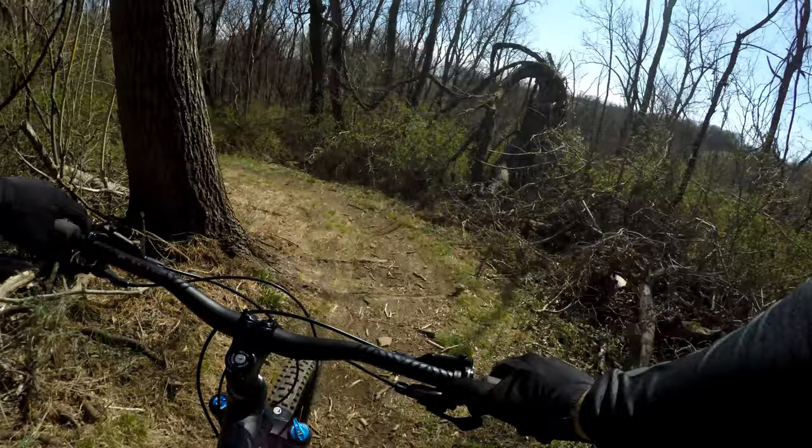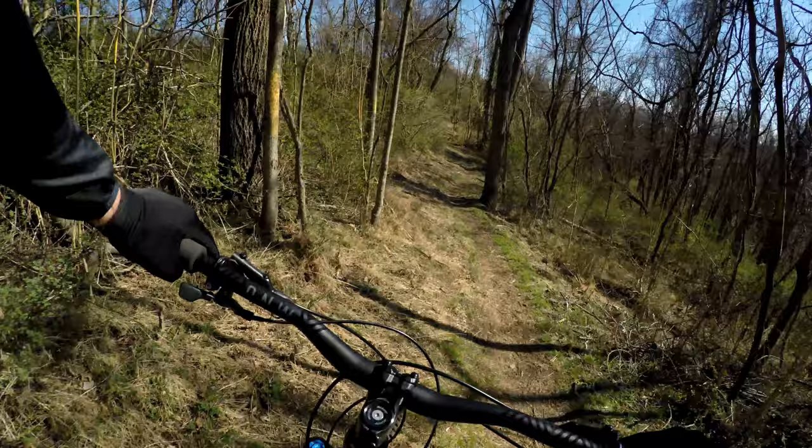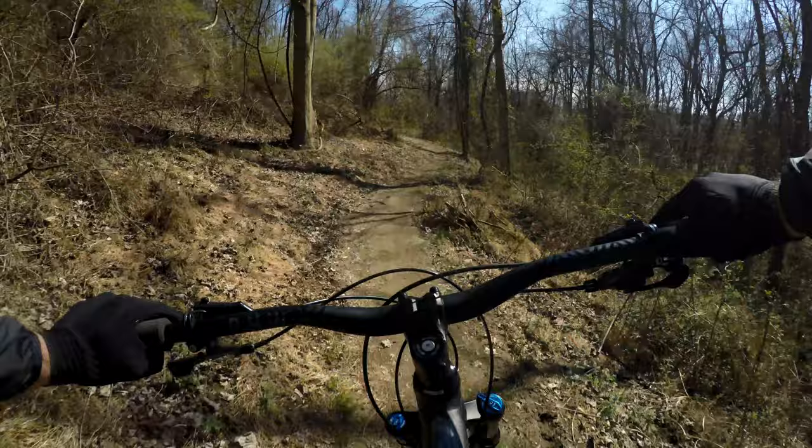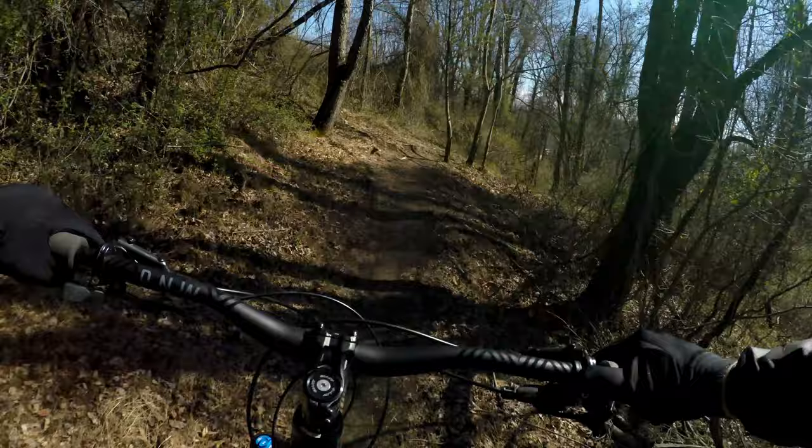Sharp left — sharp left once you drop in. Roots. It's definitely pretty easy to keep your momentum. A little greasy there — I felt my tires slip.